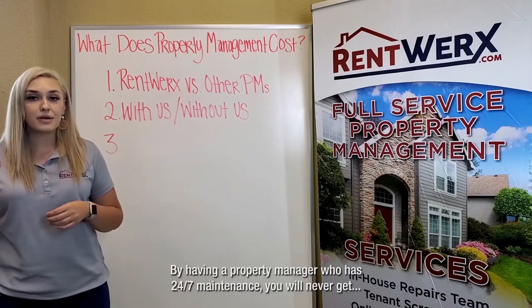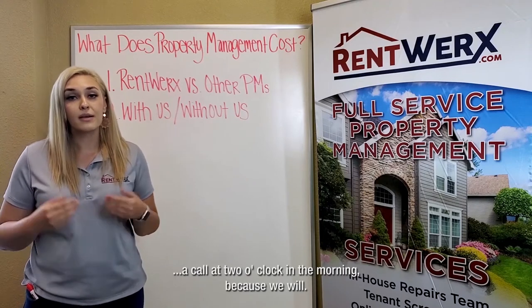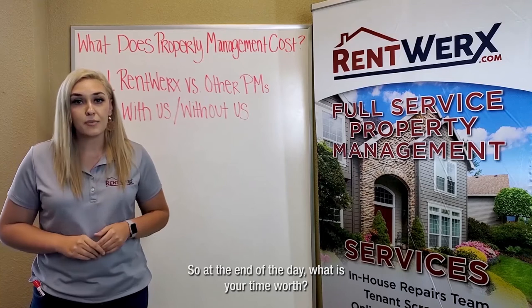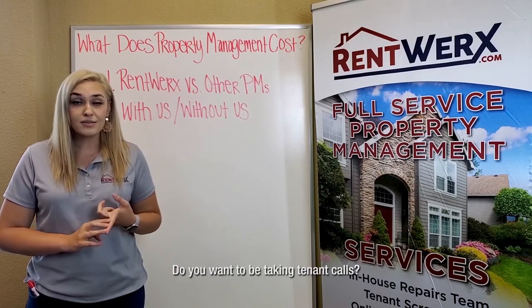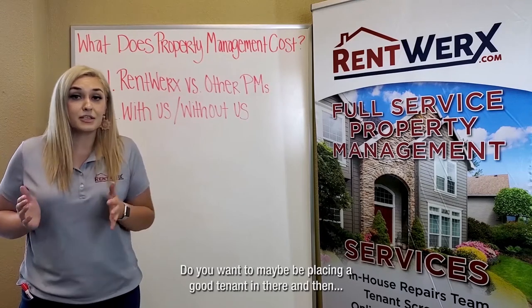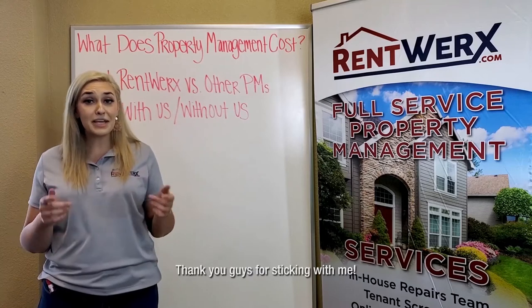Or would you rather not have to deal with those problems by having a property manager with 24/7 maintenance? You will never get a call at two o'clock in the morning because we will. At the end of the day, what is your time worth? Do you want to be taking tenant calls, searching for the right tenant, maybe placing a good tenant and then having to deal with an eviction six months later?